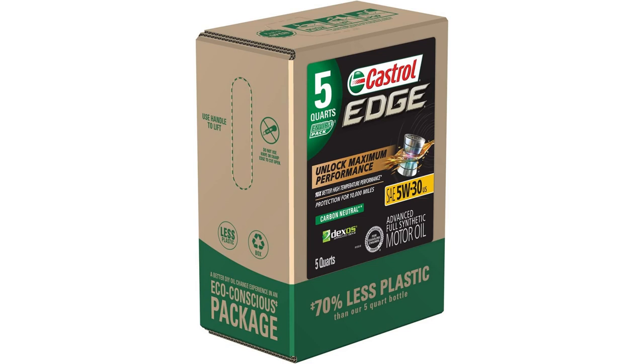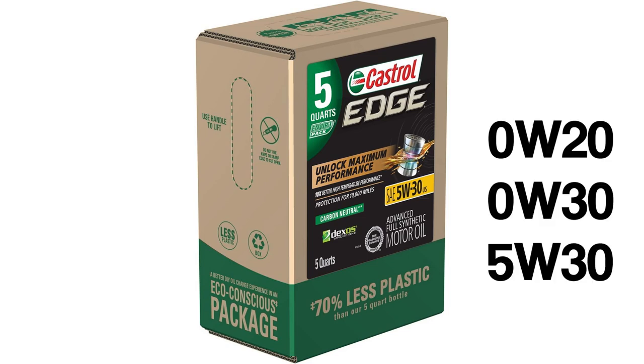For the time being, Castrol only offers this option for full synthetic Edge motor oil in 0W-20, 0W-30, and 5W-30 weights, but hopefully in the future more motor oil will come in a box.